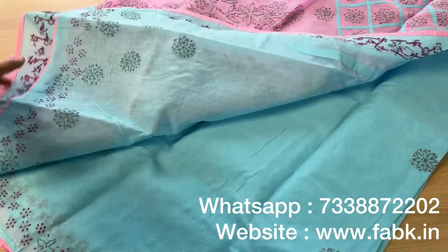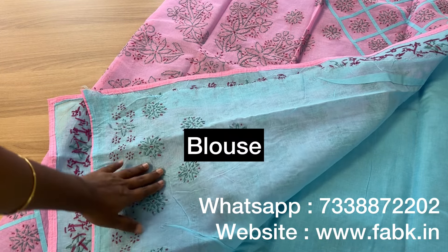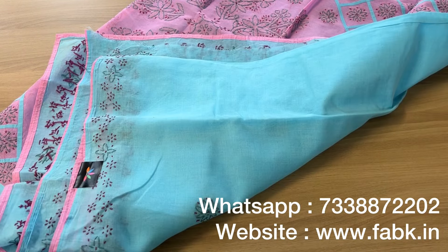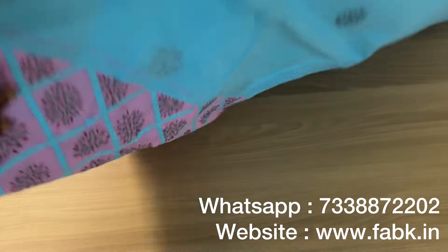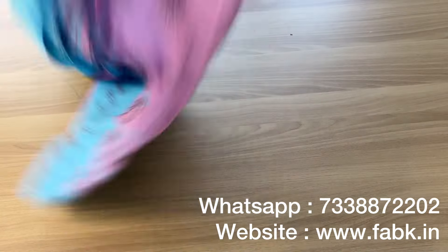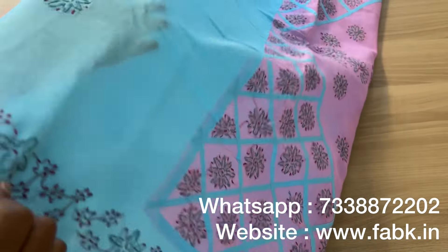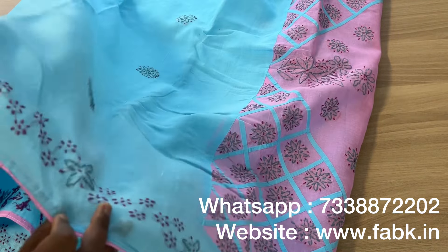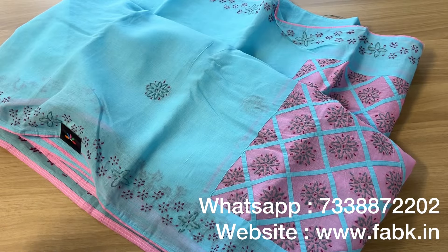Check out the blouse — it's self color with embroidery for the sleeves. Check out the design on the body; that's how the border is, and you can see the tiny floral embroidered buttas on the body. It's a beautiful, very pleasant color. We have a few colors in the same type — you can check the website under the category 'Shop by Craft: Chikankari Sarees.' The fabric is voile cotton; starch is optional.